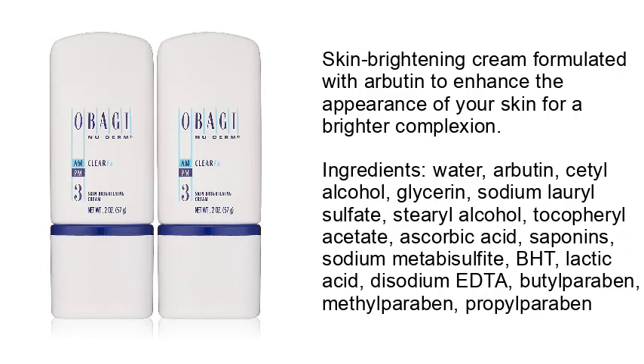Water, Arbutin, Cetyl Alcohol, Glycerin, Sodium Lauryl Sulfate, Stearyl Alcohol, Tocopheryl Acetate, Ascorbic Acid, Saponins, Sodium Metabisulfite, BHT, Lactic Acid, D-Sodium EDTA, Butylparaben, Methylparaben, Propylparaben.